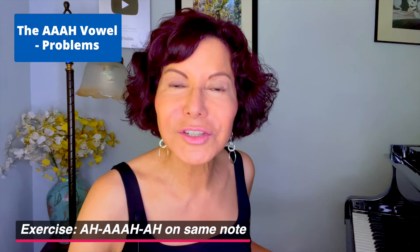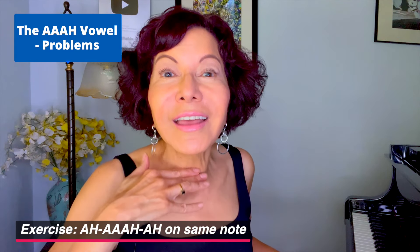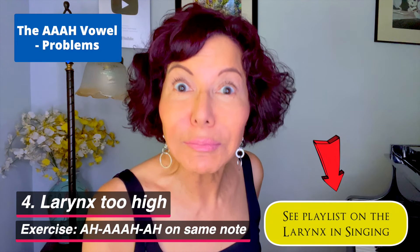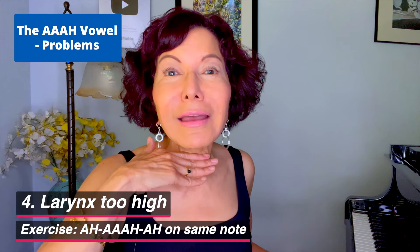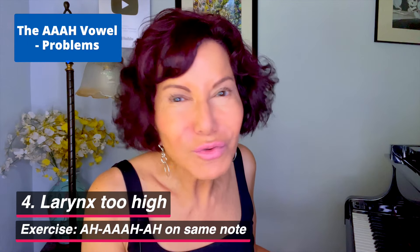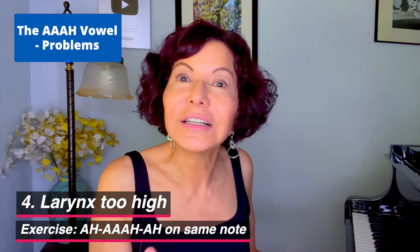Problem number four: when the larynx is too high, the sound is too bright and pinched. Again, that's okay if that's the sound you want, but not as your everyday default. Good singers are very vowel conscious — every vowel has its own unique color, but it must be within one uniform timbre, or else you're going to sound like you have three, four, five different voices.